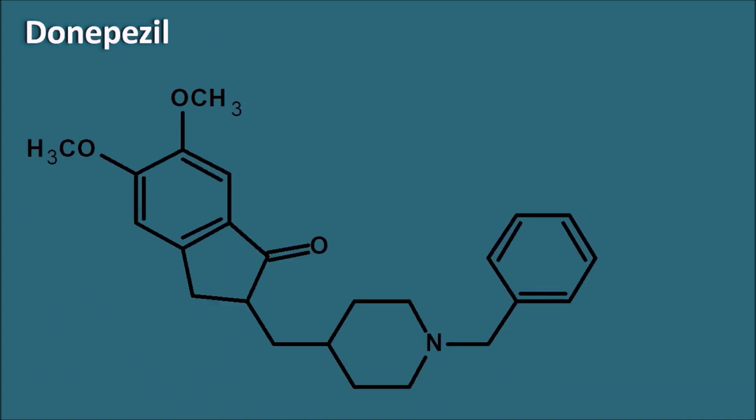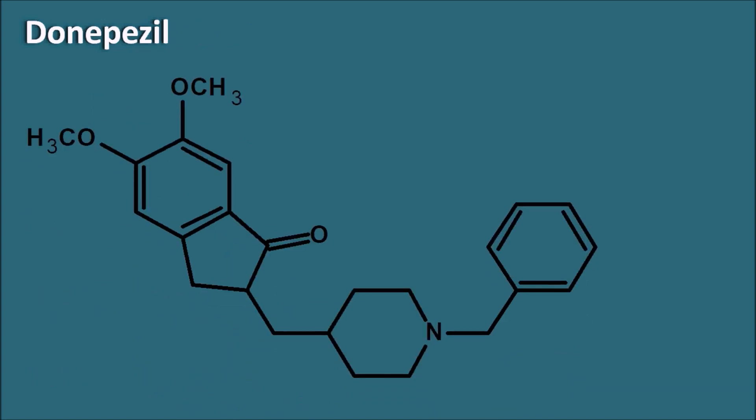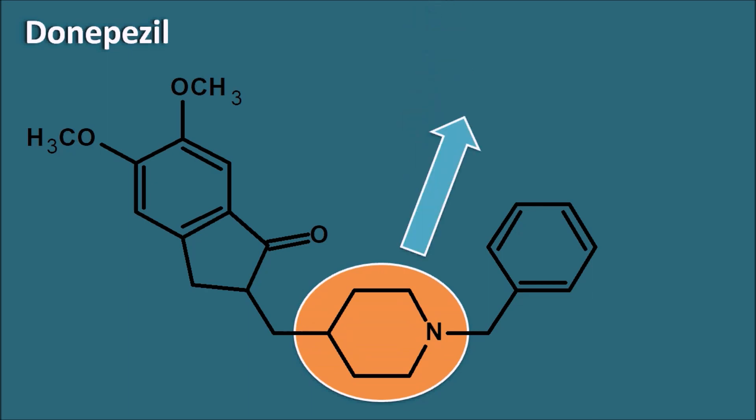Donepezil has a structure with a notable heterocyclic ring system — the piperidine ring system. So donepezil is considered a piperidine derivative.